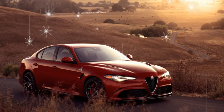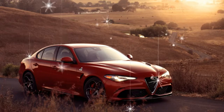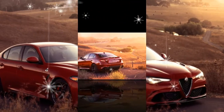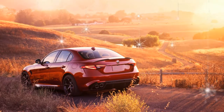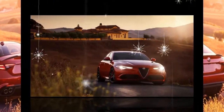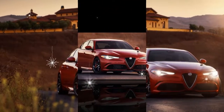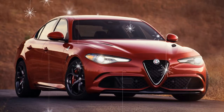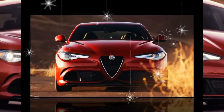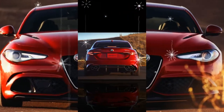Opting for a second driven axle on the Giulia inflates its base price by $2,000 to $40,990. As with the rear-drive example we previously tested, our AWD test car was in the Alfa's grander Ti spec, which tacks on another $2,000 over the base trim and brings several standard and optional equipment groups.